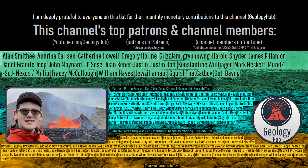As a final note, I would like to thank this channel's patrons on Patreon and YouTube channel members for supporting my work.